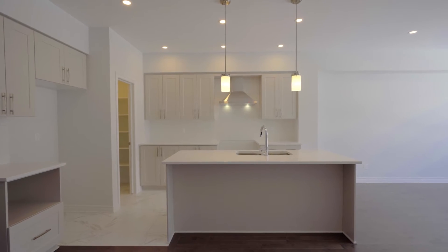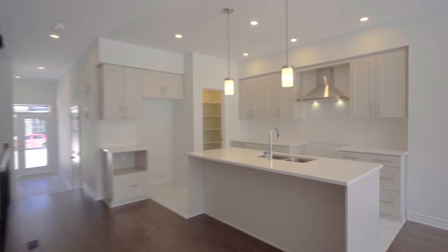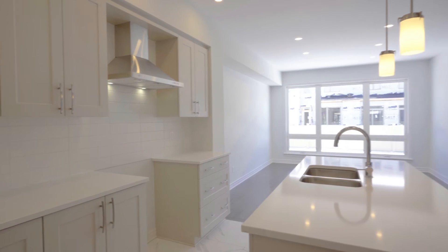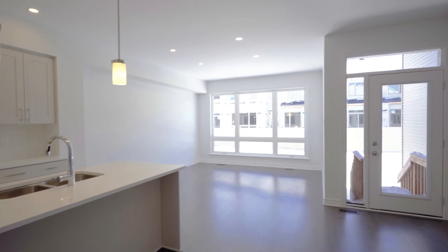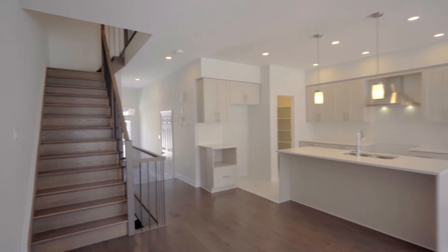Introducing the roughly 2,000 square foot Richcraft Cobalt, fully equipped with hardwood throughout the main level. Quartz countertops come standard in both the kitchen and all bathrooms.